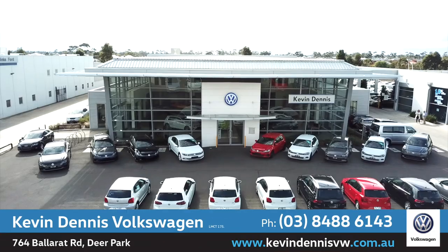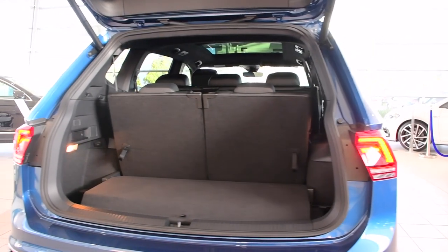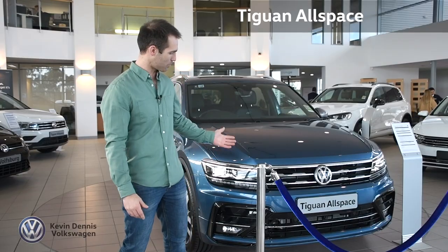Hey guys, Dan Riley here, Ambassador for Kevin Dennis Volkswagen. Ready to fit in more of what you love? Well check out Volkswagen's first seven-seat SUV, the Tiguan Allspace.